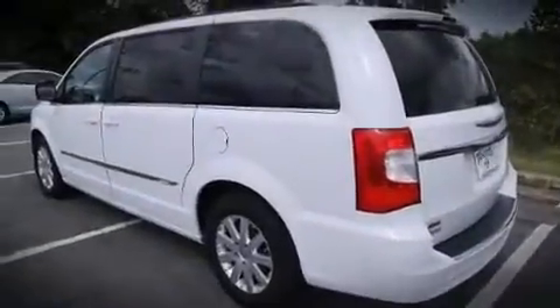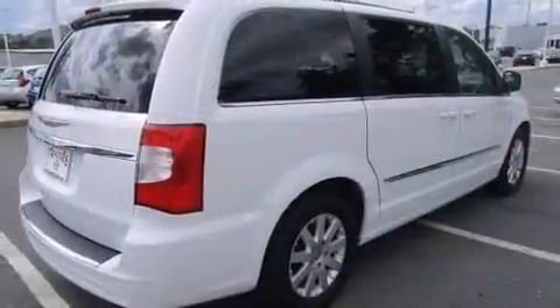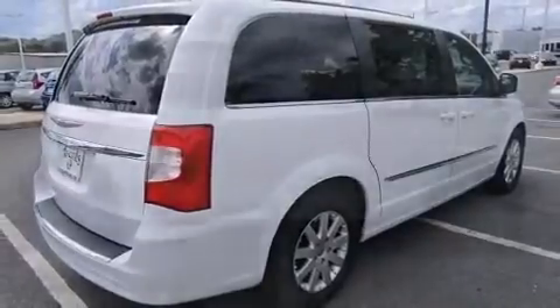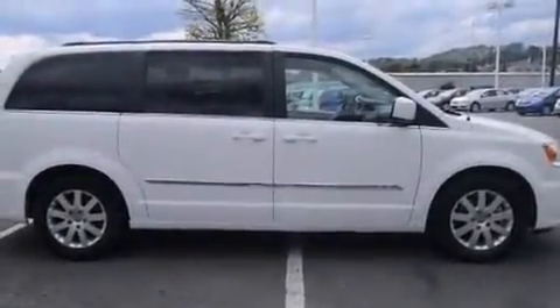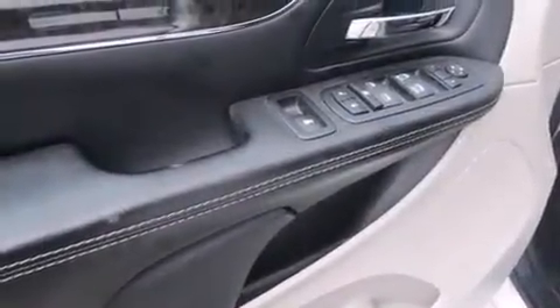Chrysler prioritized comfort and style by including an automatic dimming rear-view mirror, a power lift gate, and one-touch window functionality. Features such as automatic climate control and leather upholstery prove that economical transportation does not need to be sparsely equipped.